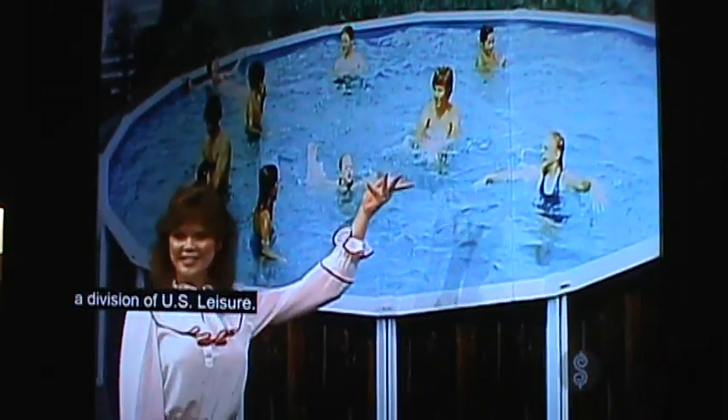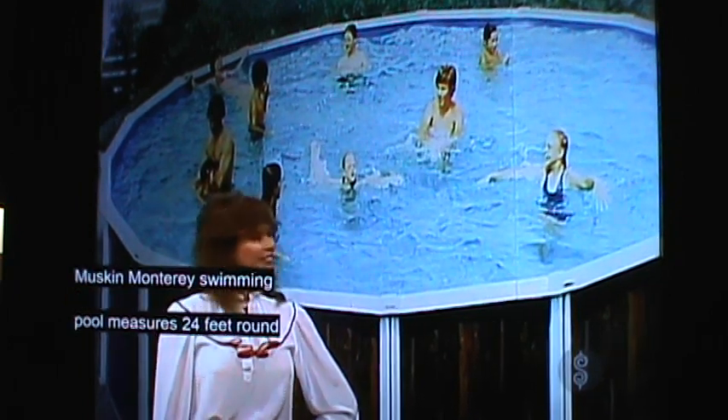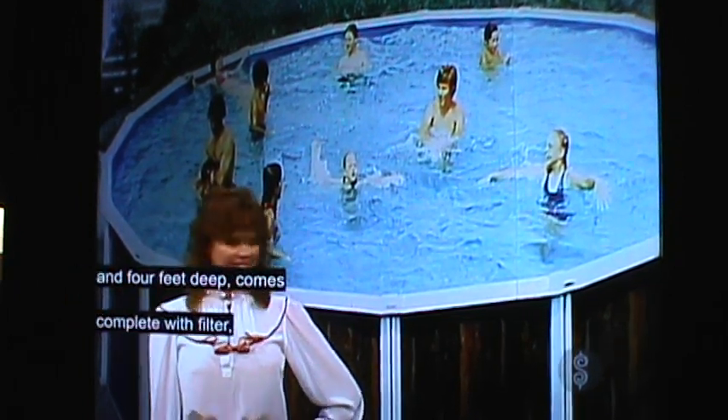For healthful, relaxing fun, a swimming pool from Musken, a division of U.S. Leisure. The Musken Monterey Swimming Pool, which is 24 feet round and 4 feet deep, comes complete with filter, ladder, and accessories.